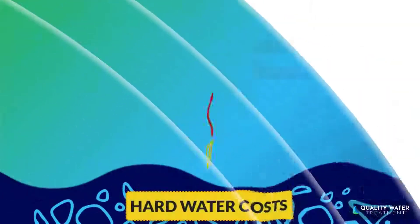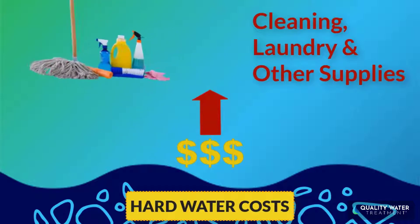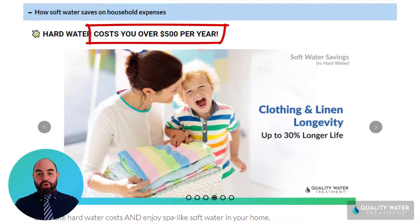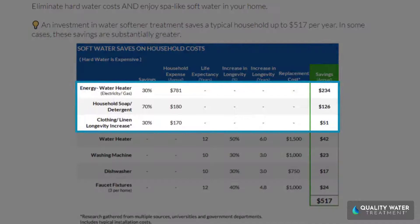That can pay you a thousand dollars per year in savings. Most people don't realize just how expensive hard water is for a homeowner. The hidden costs of hard water can suck over $500 per year from your wallet — hard water adds extra expenses like a $234 increase in water heater energy costs and an increase of $126 in soap and detergent consumption.